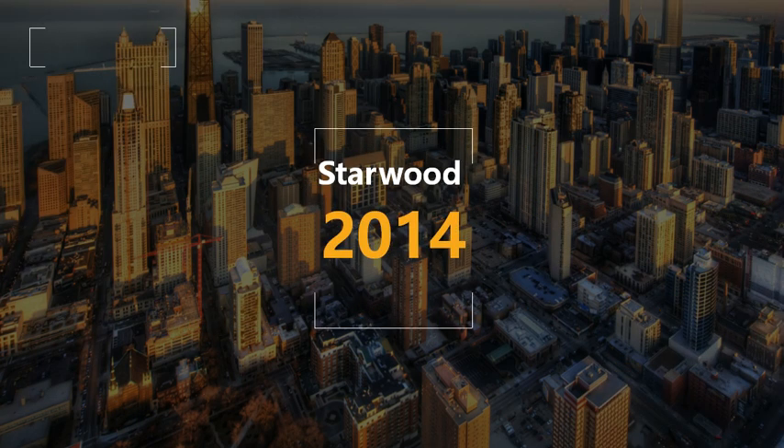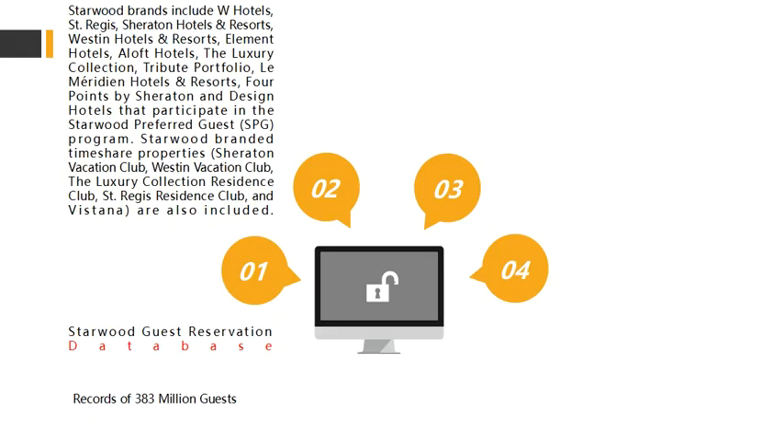In 2014, a very big hotel chain existed — Starwood. Starwood basically consists of brands like W Hotels, Sheraton, Aloft, and Meridian. Any guests using these particular hotels would have their details entered into the Starwood Guest Reservation Database. Approximately 500 million records exist in this database, and out of those, 383 million guests' information was exposed.